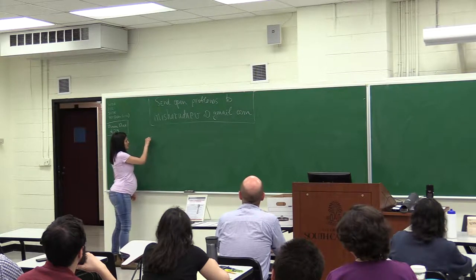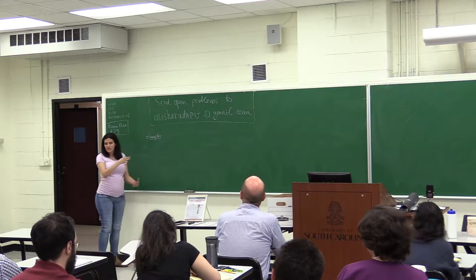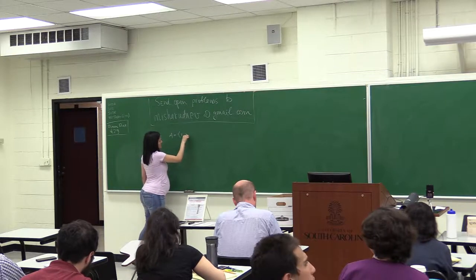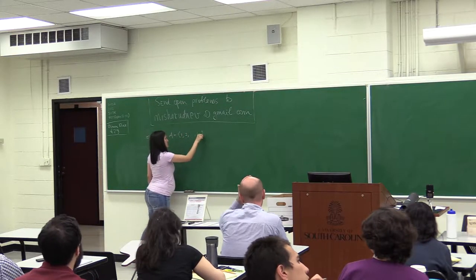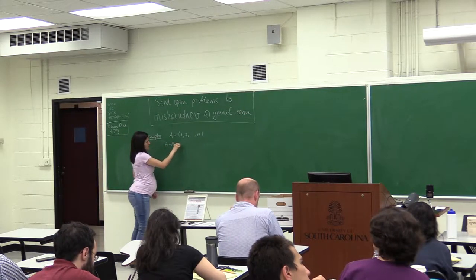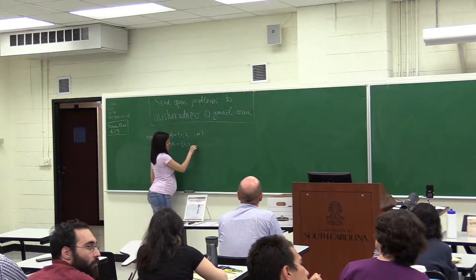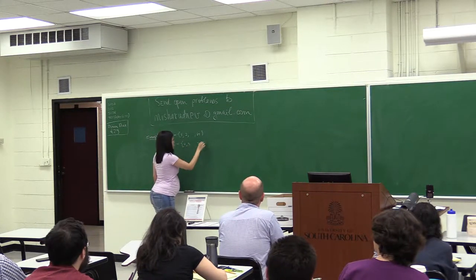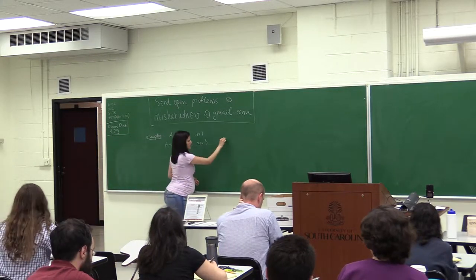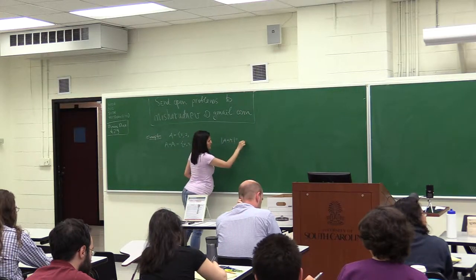Let me start with some examples — two examples. So if we have a set A, let's take the n first integers, you can look at the sum set A plus A, and this sum set would be 2, 3, ..., 2n. What I want to emphasize here is that the size of the sum set is of order n. A plus A, if we choose A this way, is of order n.